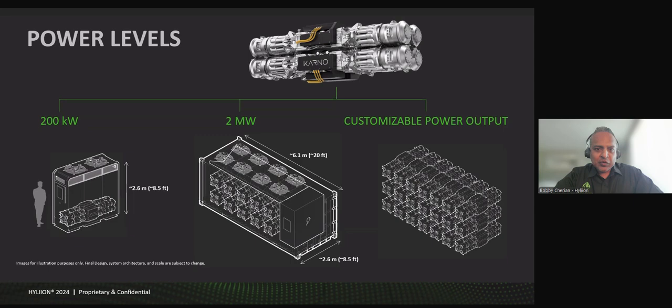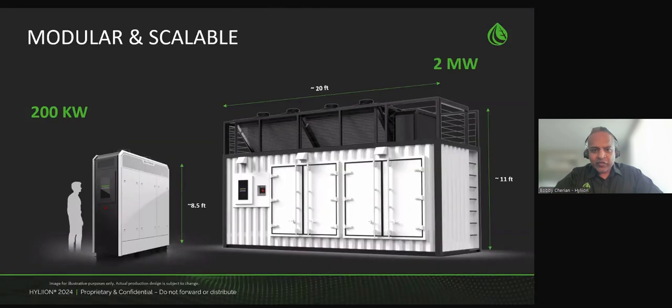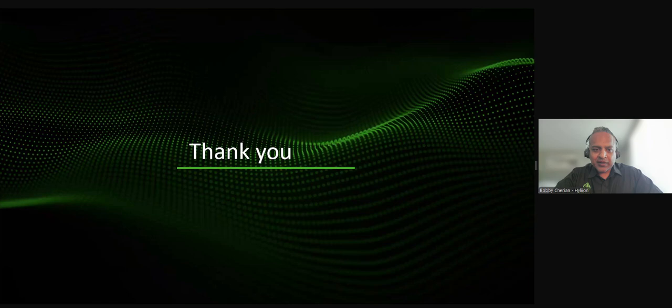Just a quick view of what the systems will actually look like. The 200-kilowatt system on the left is our launch product, and on the right, the 2-megawatt solution again fitting roughly in a 20-foot shipping container. That is my last slide. I wanted to give you a quick intro to the company and what we're doing, and I appreciate all of your time. Thank you.